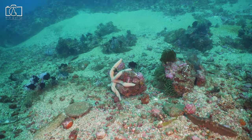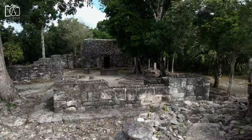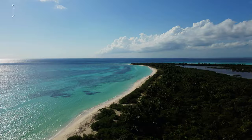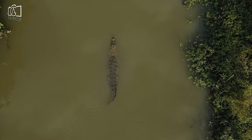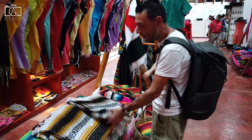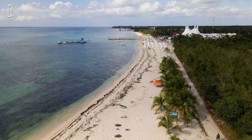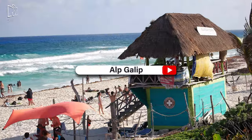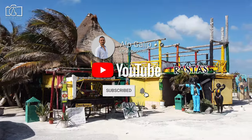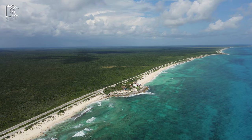And there you have it — a comprehensive guide to the most incredible things to do in Cozumel, Mexico, ensuring you won't miss out on any of the island's treasures. Whether you're searching for what to do in Cozumel or seeking the best things to do in Cozumel, we hope our list inspires your itinerary and makes your trip unforgettable. For more tips and guides on Cozumel things to do, don't forget to subscribe to our channel. Thank you for watching, and we can't wait to see you exploring the beauty of Cozumel.